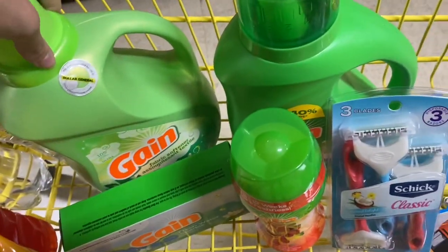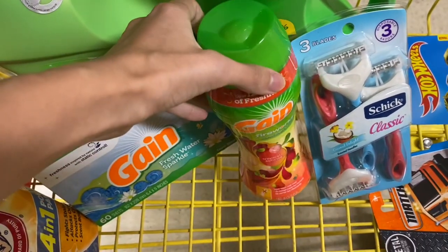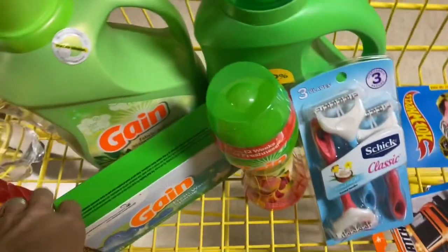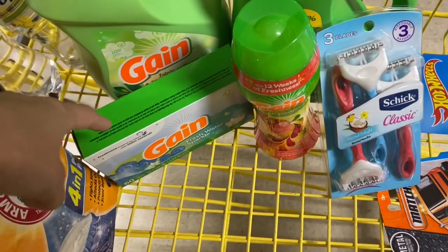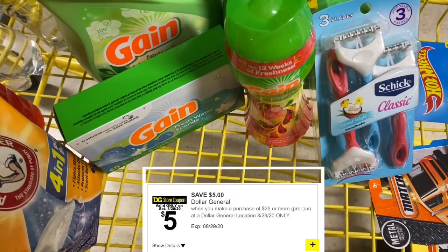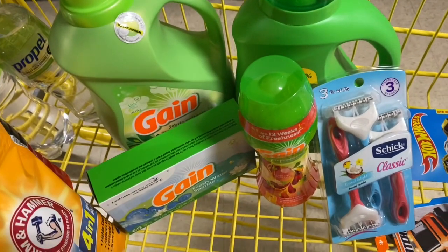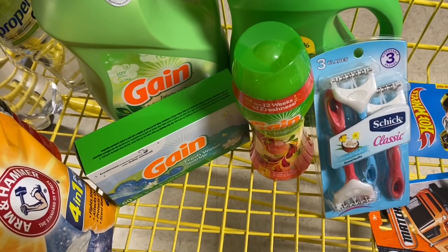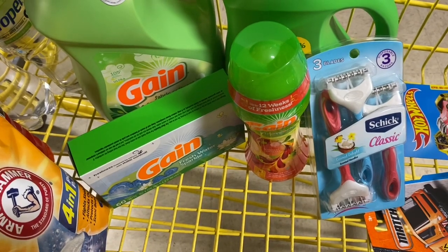Scenario two for the $5 off $20 Gain and $5 off $25: our total with these products is $25.35. After using the $2 off Gain fabric softener, $2 off Gain liquid, $3 off Schick, $5 off $20 Gain, and $5 off $25, our total is just $8.35 for all of these products. If you don't have the $5 off $20 Gain, your total would be $13.35 after the $5 off $25 and other digitals.